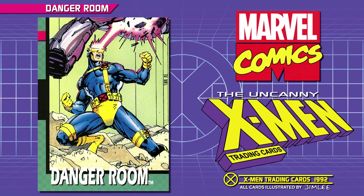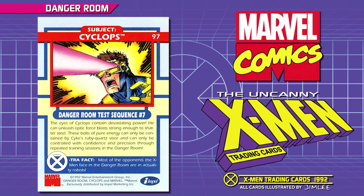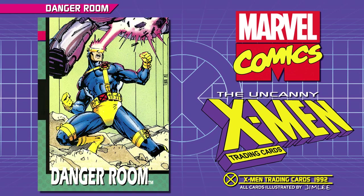Subject: Cyclops. Danger Room Test Sequence Number 7. The eyes of Cyclops contain devastating power. He can unleash optic force blasts strong enough to shatter steel. These bolts of pure energy can only be contained by Cyclops' Ruby Quartz Visor, and can only be controlled with confidence and precision through repeated training sessions in the Danger Room. Extra Fact: most of the opponents the X-Men face in the Danger Room are in actuality robots.